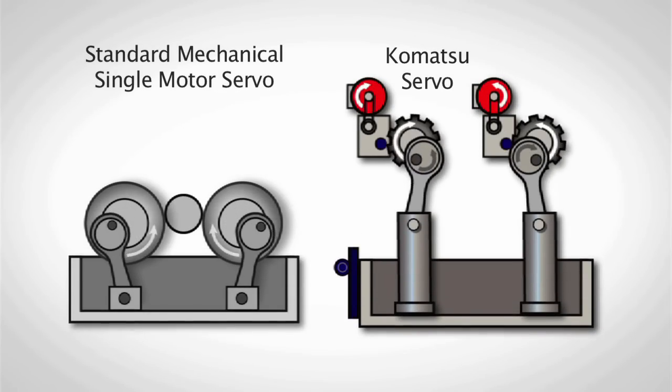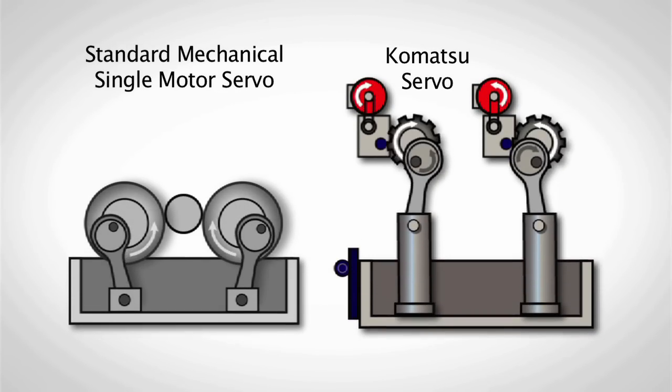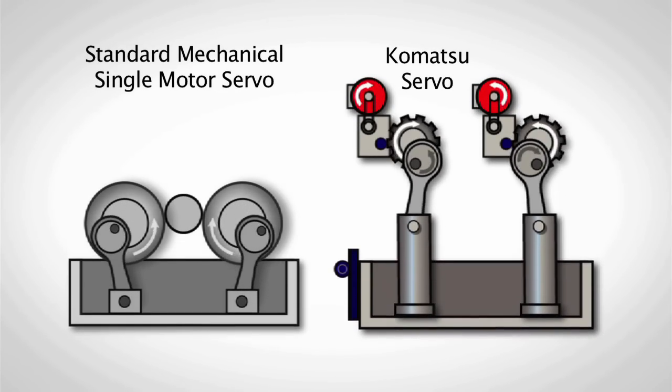Komatsu technology delivers three times more energy — which is inch tons, energy to do work — and you only get that from Komatsu.